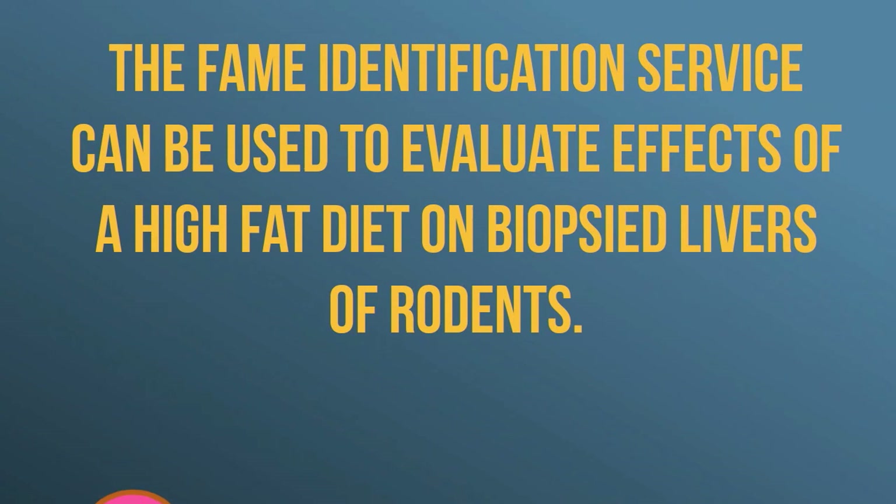Additionally, the FAME identification service can also be used to evaluate effects of a high-fat diet on biopsied rodent livers.